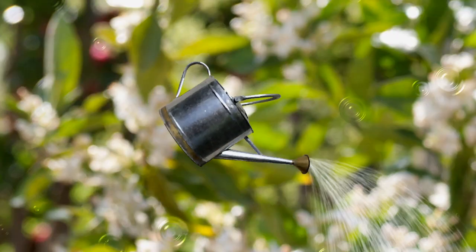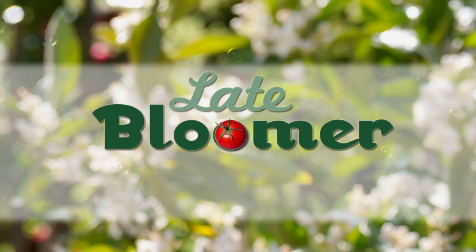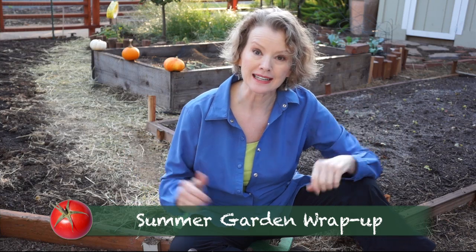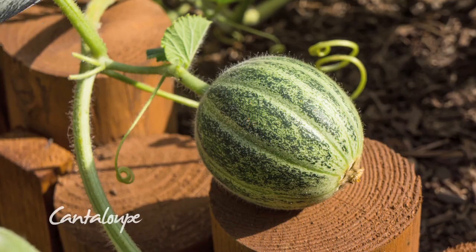I'm Kay, and I'm a late bloomer. September and October are all about winding down from the summer garden. We've come full circle since May 5th when the garden looked pretty much like this — bare. Let's see what's been happening and who's been visiting the late bloomer garden in the last two months.